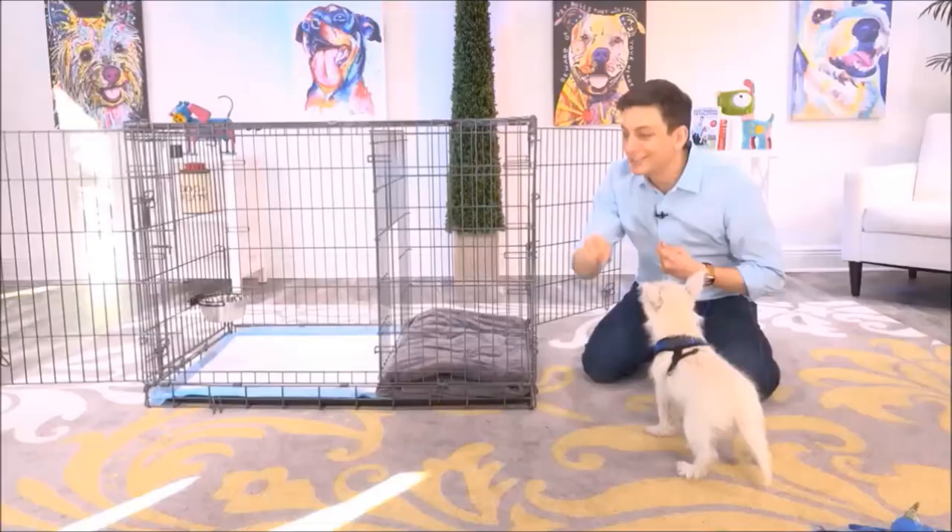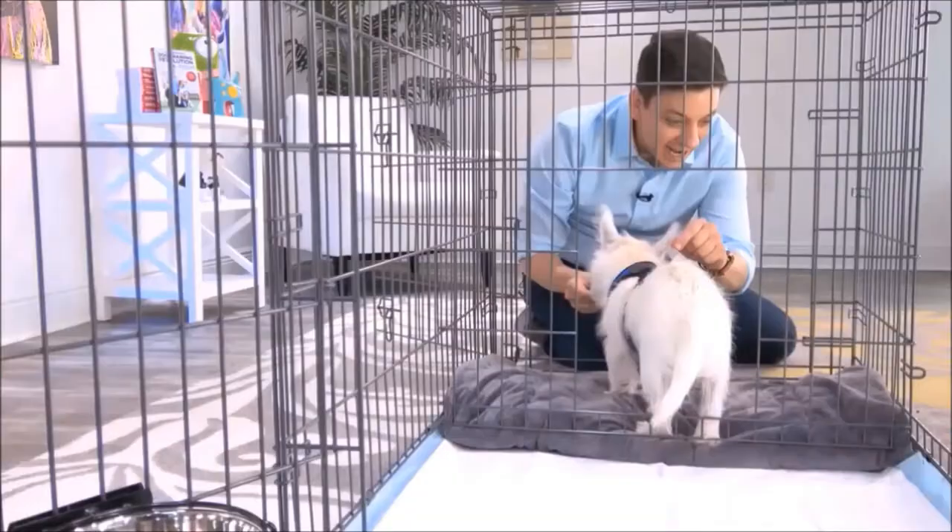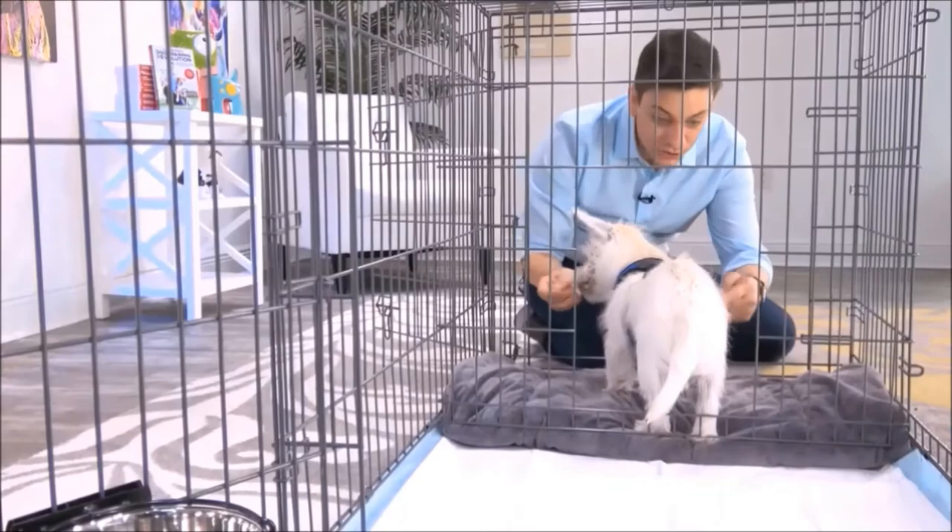On this side you have a bedroom for your dog, and on this side you have a potty area for your dog. Let's get Argyle comfortable with going in and out of the puppy apartment.